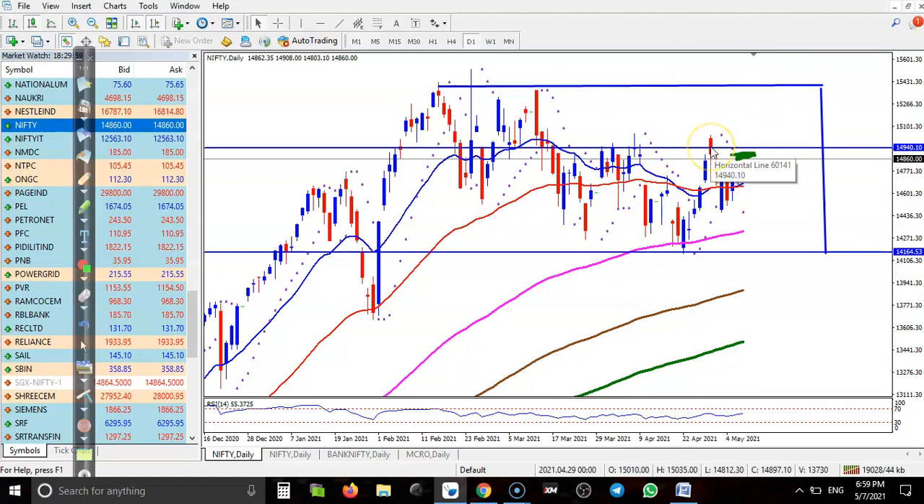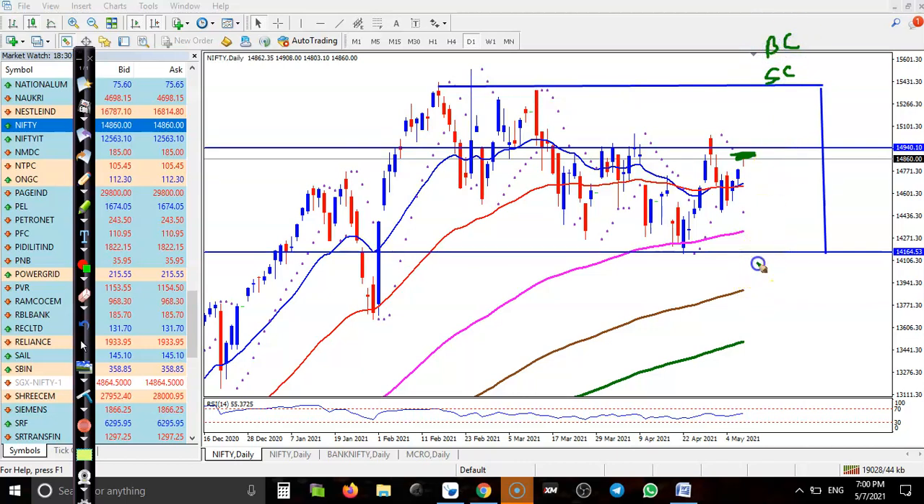So I'm going to apply an Iron Condor strategy here. What is the Iron Condor? I'm going to sell a call and then buy a call, and on the other side I'm going to sell a put and buy a put. It will look like an Iron Condor. If price stays within this range, I'll collect the premium.